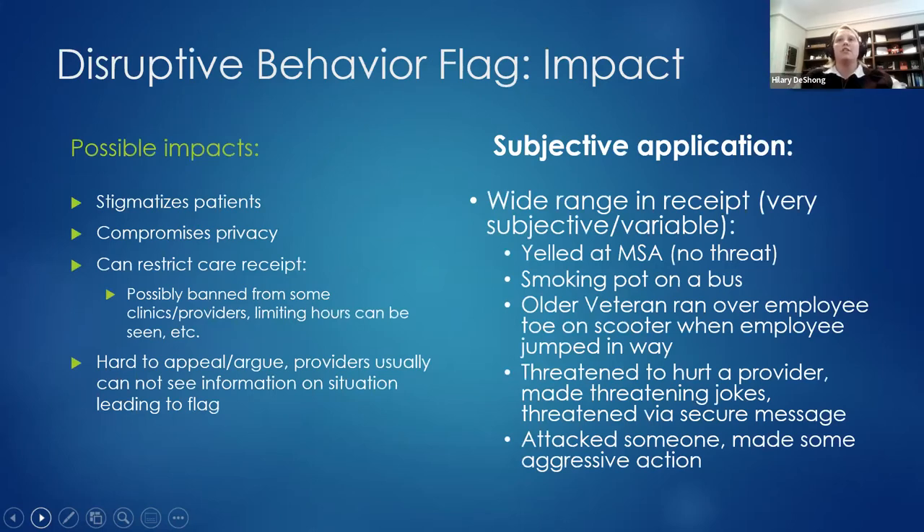The possible impacts include stigma associated with the diagnosis, compounded by stigma associated with getting the flag. It also compromises privacy and can restrict care. Patients don't know how to address it when it happens or how to approach getting the flag removed from their chart — and it stays on for at least two years. Real-life examples of reasons people have been given behavioral flags range from raising your voice to physical violence.